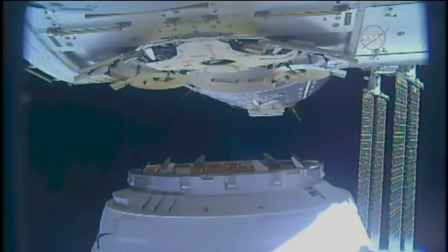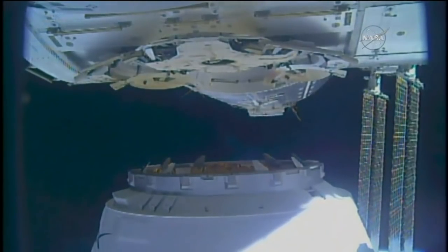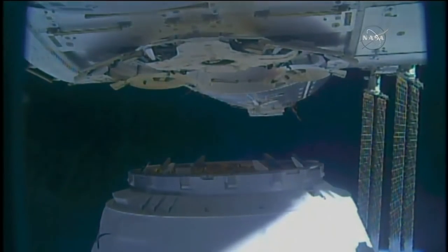Greetings once more from Mission Control Houston and welcome back to our continuing coverage of SpaceX's Dragon mission to the International Space Station. Right off the bat you're getting a live view of the Dragon spacecraft just a couple of feet away from its berthing port at the earth-facing side of the Harmony module, also known as Node 2. The vehicle was grappled just a little while ago at 5:40 a.m. Central Time, and since then robotics controllers here in Houston have been working to maneuver the Canada Arm 2 robotic arm, which was used to capture the vehicle into this new attitude with Dragon just a couple of feet away from its eventual berthing port.